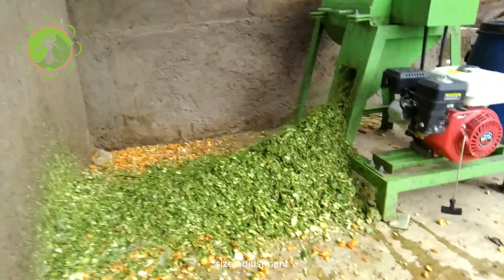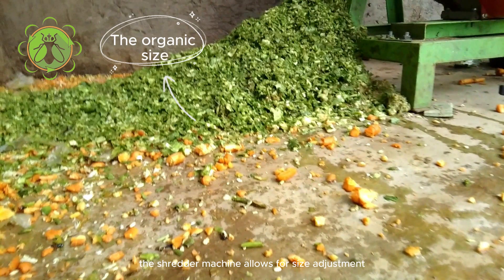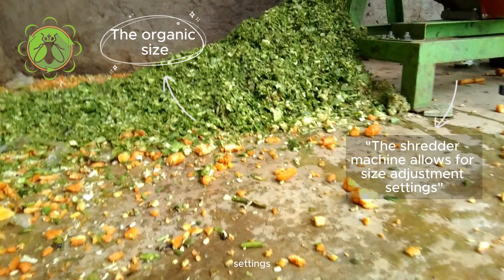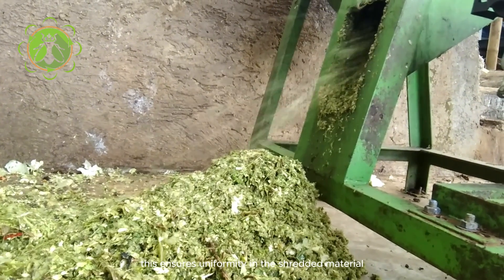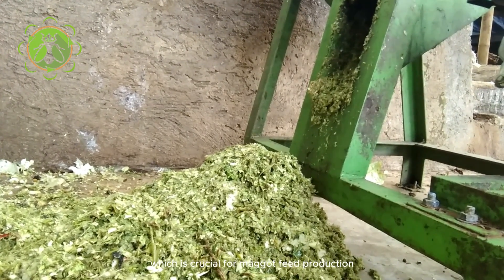Size adjustment. Depending on the desired size of the shredded waste, the shredder machine allows for size adjustment settings. This ensures uniformity in the shredded material, which is crucial for maggot feed production.